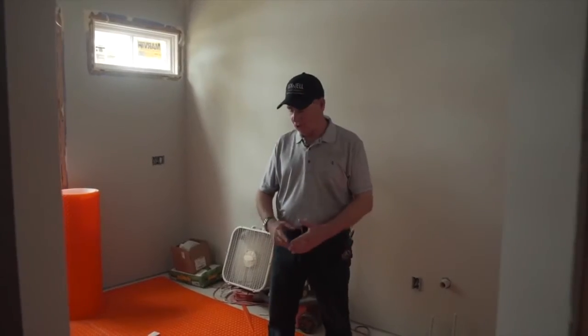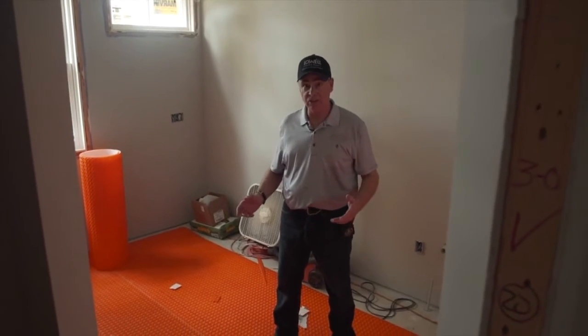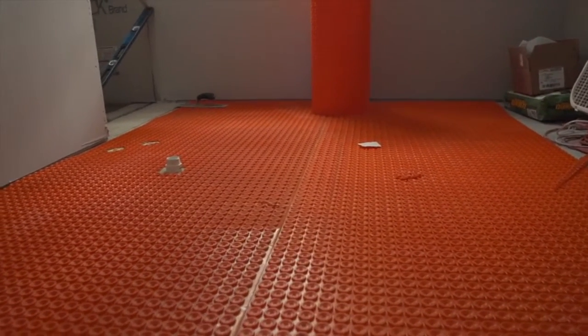Here you'll see the first process of starting our electric floor mat. This underlayment is all set to weave the electric flooring throughout it — just a great feature and standard on all of our homes.